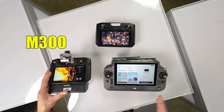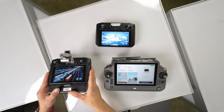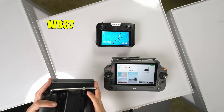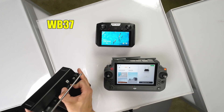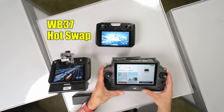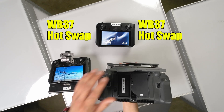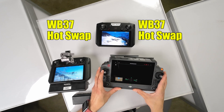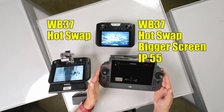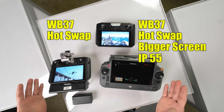Remote controls for the M300, M30, and Mavic 2 Enterprise Advanced are all unique. The Mavic uses the standard DJI Smart Controller, while the M300 uses a modified smart controller you can sit upright, with a WB37 battery in the back that can be hot-swapped. The newest remote is the DJI RC Plus for the M30, which also features a hot-swap WB37 battery, a much bigger screen, plenty of customizable buttons, and an improved IP55 rating versus IP45 for the other two — essential for operations in rainy or wet environments.